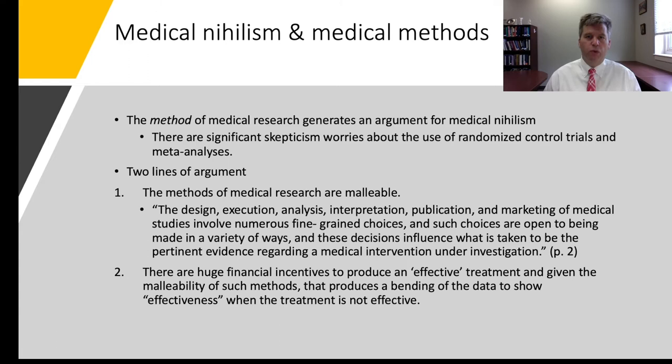Stegenga wants to focus his argument on the method of medical research itself, arguing it will generate the case for medical nihilism. He raises worries about the use of randomized control trials and meta-analyses. His first line of argument is that medical research is malleable: the design, execution, analysis, interpretation, publication, and marketing of medical studies involves numerous fine-grained choices, and such choices influence what is taken to be the pertinent evidence regarding a medical intervention under investigation.